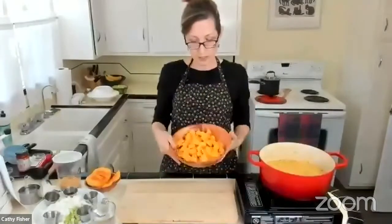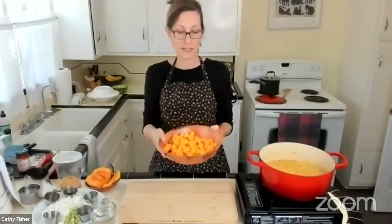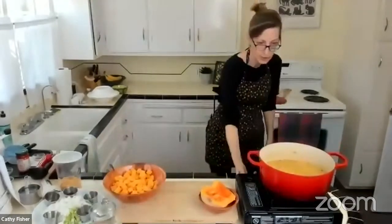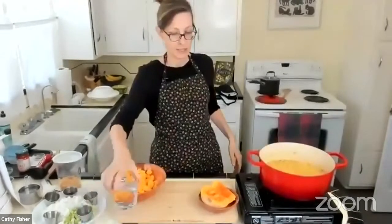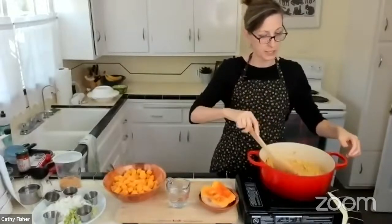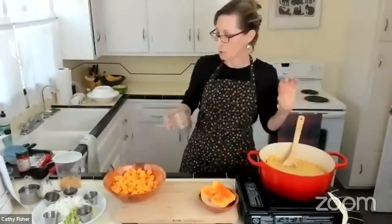Here is the butternut squash — we want six cups. I'm going to turn this on to get it going, and I'm going to add one more cup of water per the recipe for the second part of cooking. There is some liquid already in the pot, but we'll add that additional cup now.